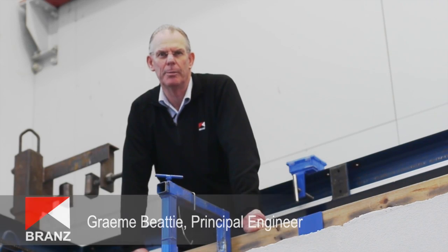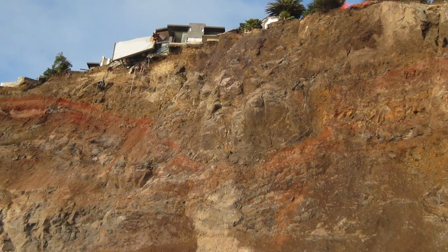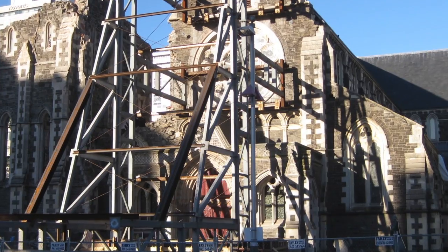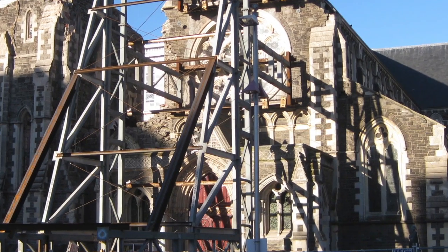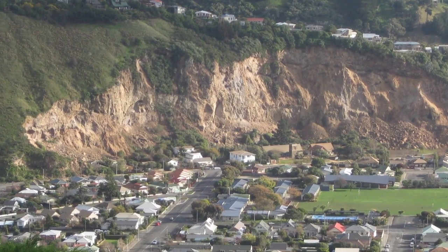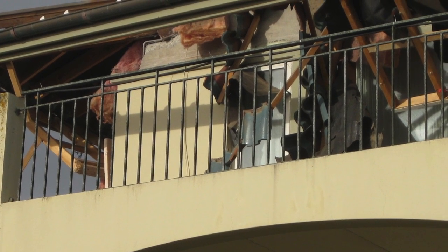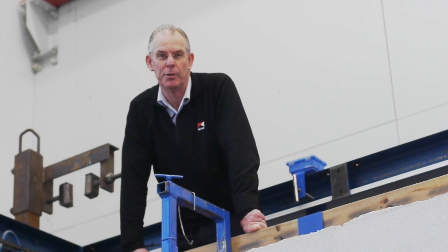The Christchurch earthquake was a great opportunity for our engineers to learn how houses behave in a real earthquake event. Operation Suburb was run by the civil defence operation in Christchurch directly after the earthquake, where 75,000 houses were visited within a week for safety assessment. During those safety assessments, building control officers checked to make sure that people could remain in those houses or whether they had to leave.